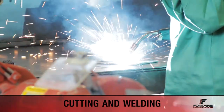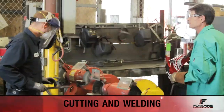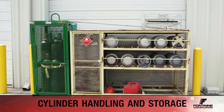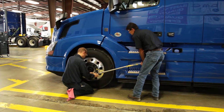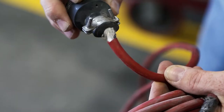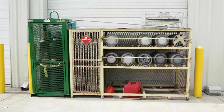Whenever cutting or welding, proper technique must be used to ensure your safety and the safety of those around you. Be sure to look around and check for fellow employees or vehicles before you begin grinding or welding. Unless you have been properly trained, you are not authorized to move or install any gas cylinders. To recap, Fontaine employees use numerous tools every day, so ensuring safety is crucial. Make sure you always know the proper methods when using hand tools, knives, and advanced tools. It's also critical to keep up with tool and equipment maintenance while using proper cutting and welding technique and cylinder handling and storage protocol.